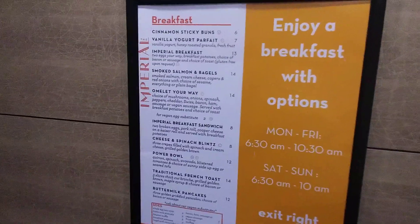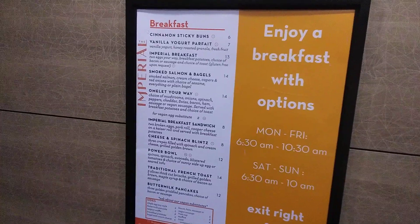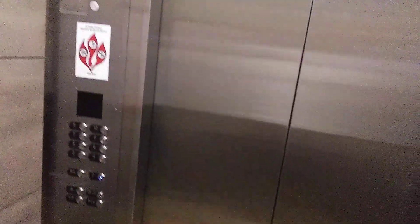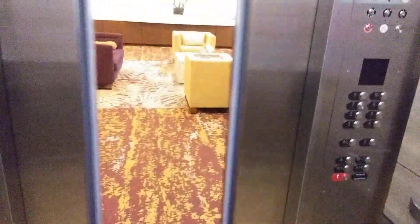That's all the breakfast options they have here. Pause if you'd like to read it. All right, here we are at two. I'm not used to riding fast elevators like this.